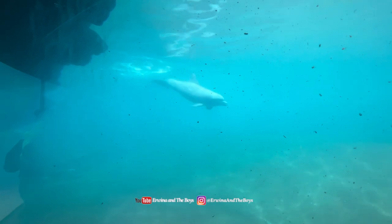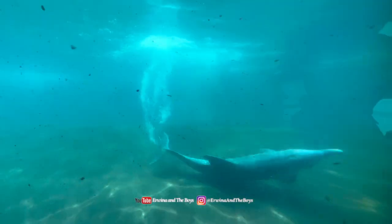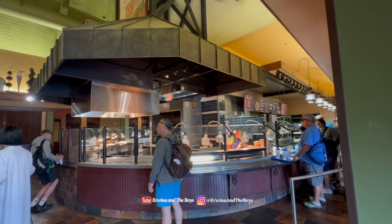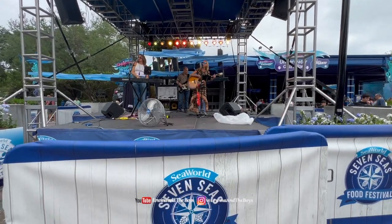Just a short walk from the Dolphin Stadium is the Dolphin underwater viewing area, where you get a chance to see the dolphins from a completely different angle. From here, we had our early lunch at Seafire Grill and then tried a lot of different food at the Seven Seas Food Festival.